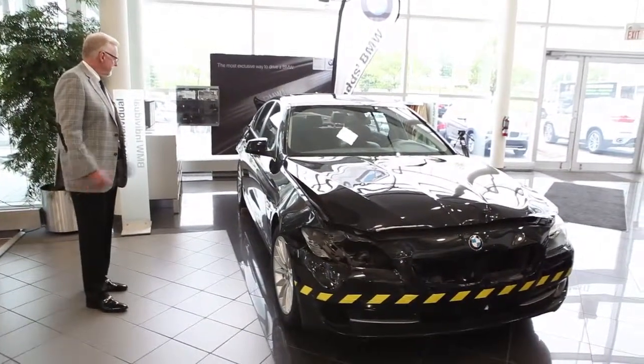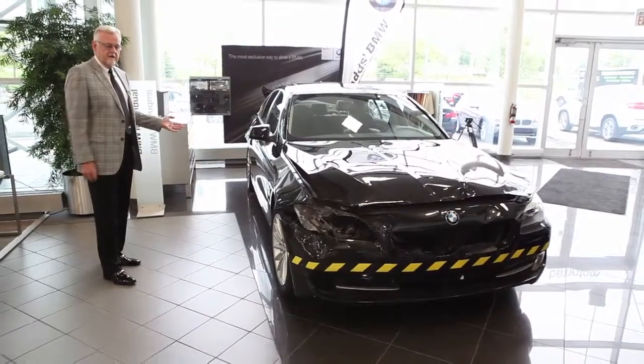So there it is. It's in the showroom. Come in and look at it, and be safe.